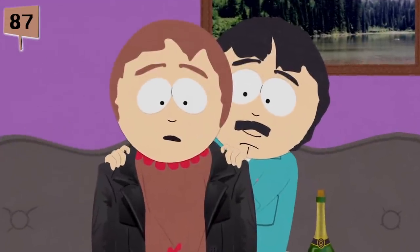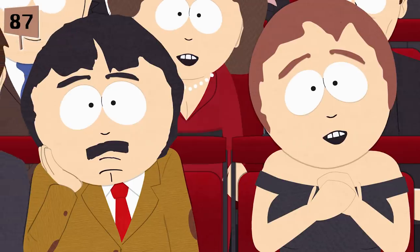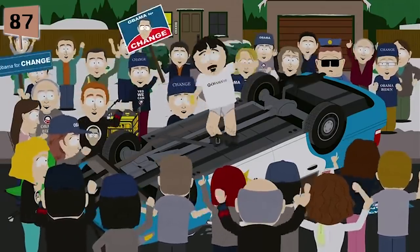Fact 87. Randy and Sharon Marsh's names are derived from Parker's parents' names. According to Parker, Randy is the dingbat in the entire show, but he also said that his own dad is a great father, adding 'I hold my father very dear, but that doesn't mean I'm not going to rip on him.'